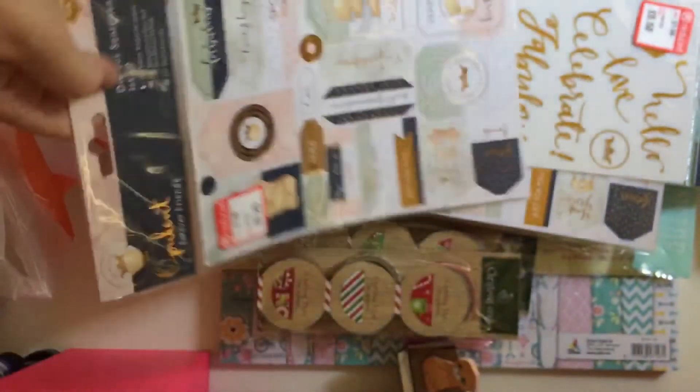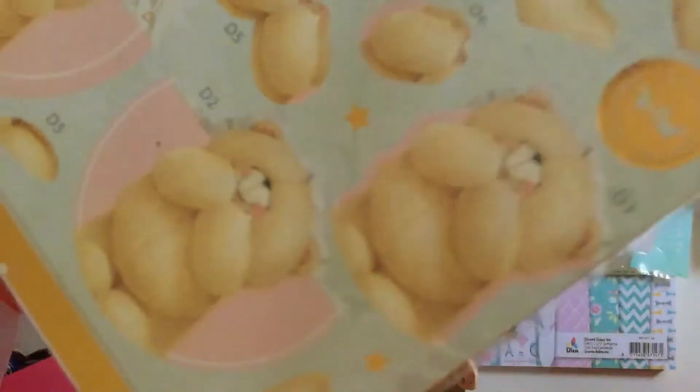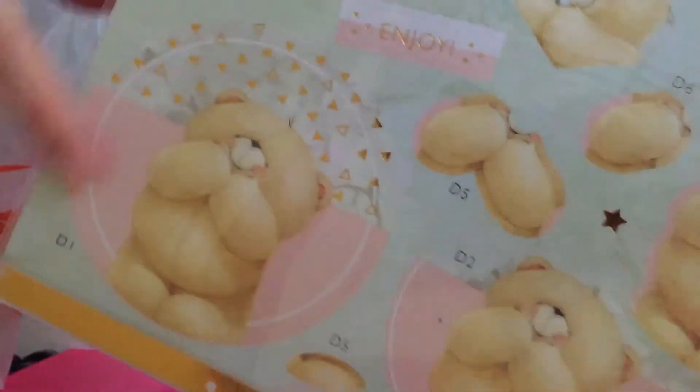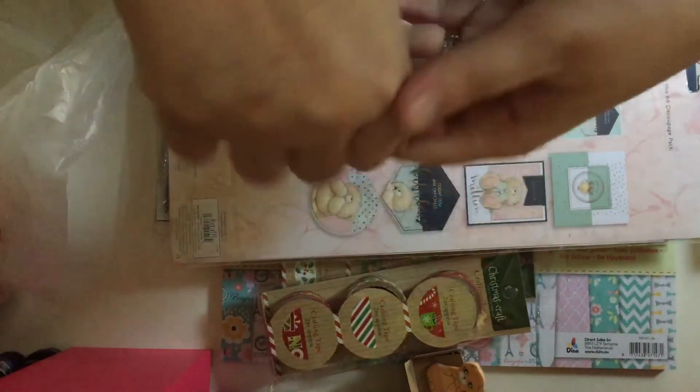I got another die cut sentiments pack for 25 pence, and then I picked up an A4 deco package pack for just 75 pence. I already have this from one of my goodie bags, but it's nice to get more — especially because it's Forever Friends and it's cute. And that's everything today, guys! Please leave a like and subscribe — bye!